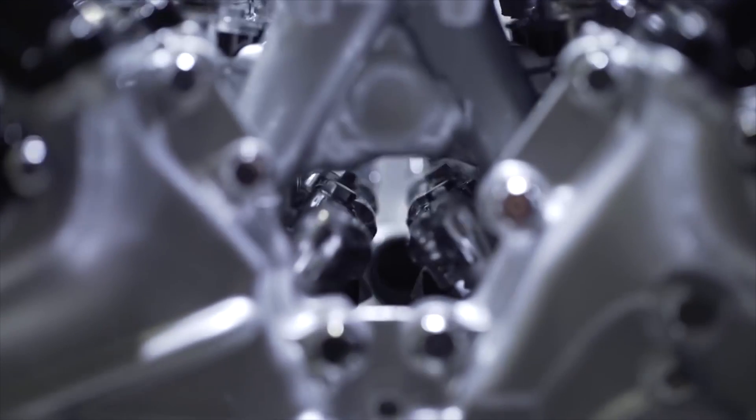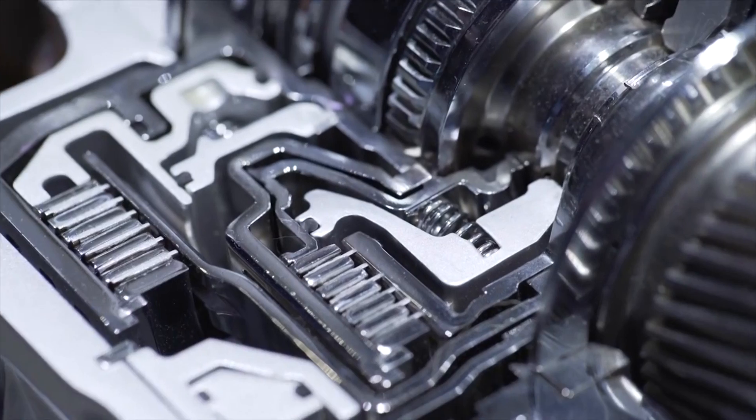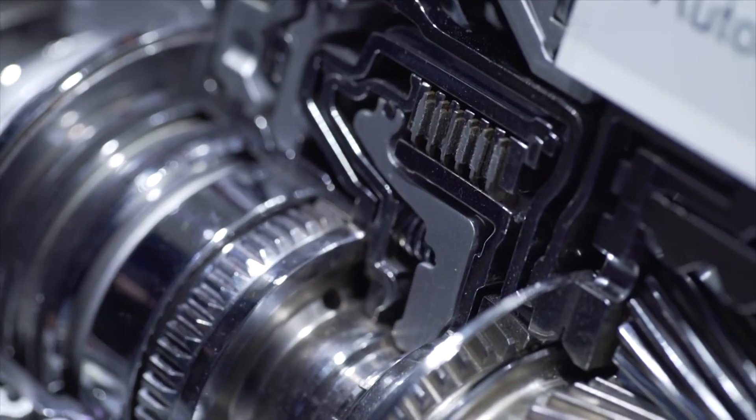That, in a nutshell, is what the multistage hybrid does. I'm quite sure that once we see this LC500 on the road — I'm looking forward to that — it'll be a revolution in the way hybrids are perceived, and in the way we experience a hybrid drive.